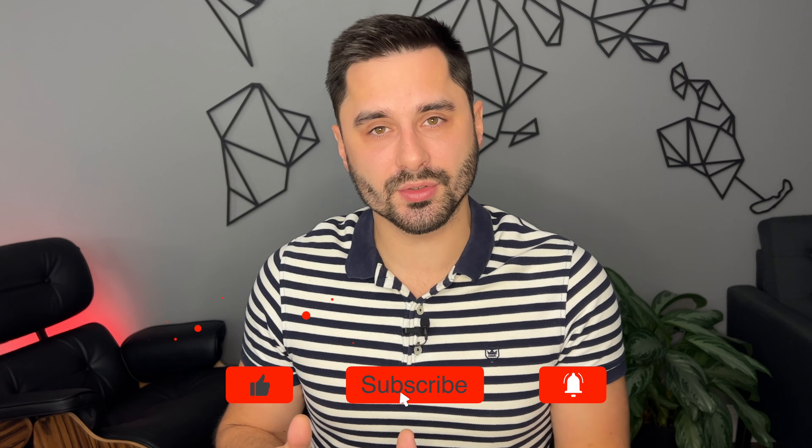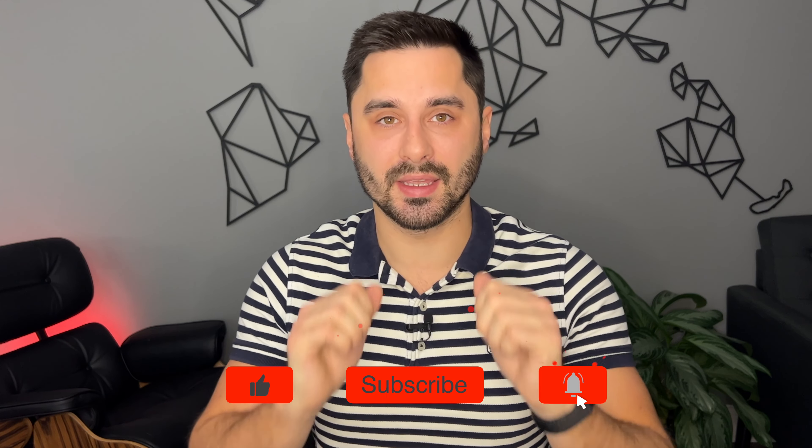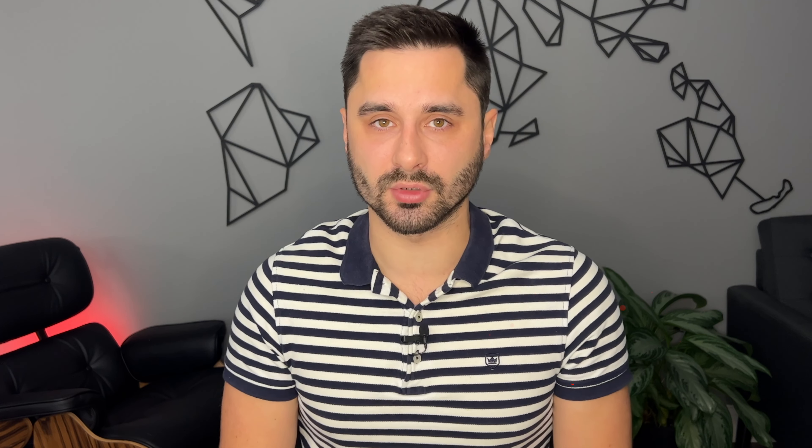If this video helped you with your research or saved you some time, hit that like button to help the channel grow.